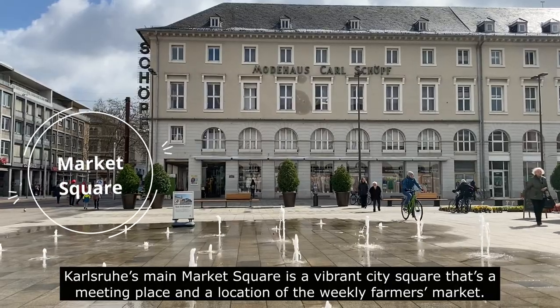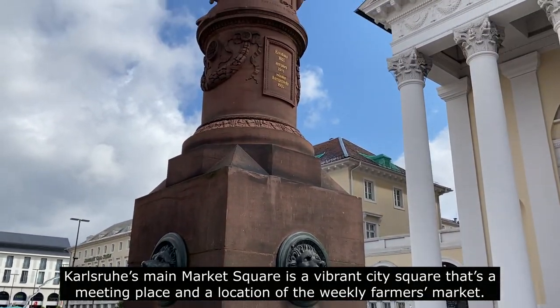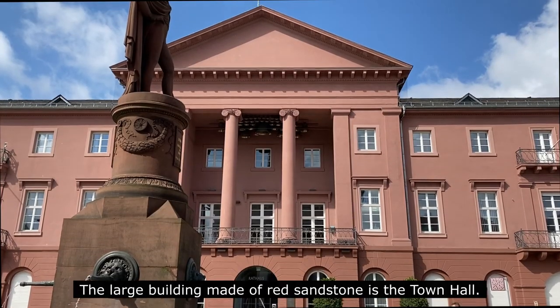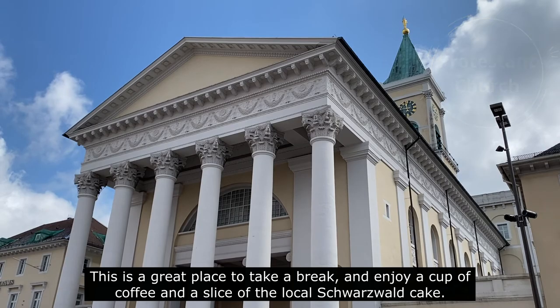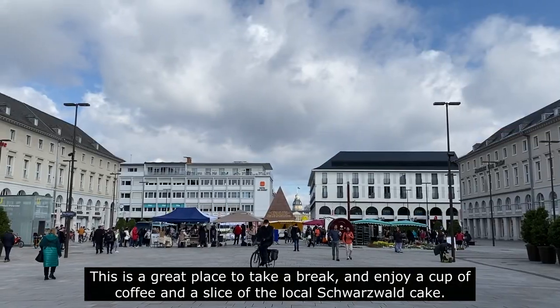Karlsruhe's main square is a vibrant city square that's a meeting place and the location of the weekly farmers markets. The large building made of red stone is the town hall. Opposite it is the Karlsruhe Protestant Church. This is a great place to take a break and enjoy a cup of coffee and a slice of the local Schwarzwald cake.